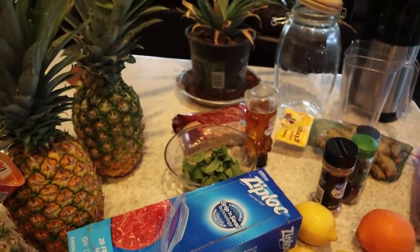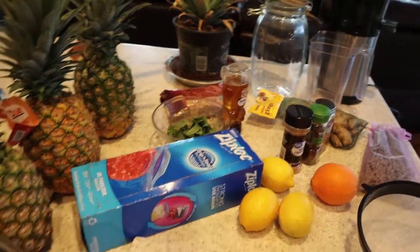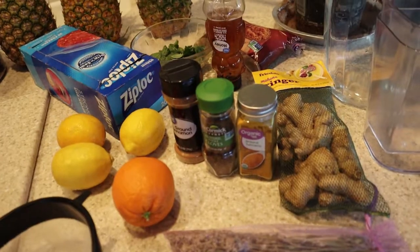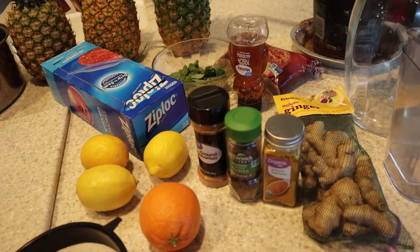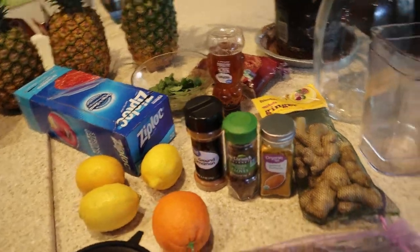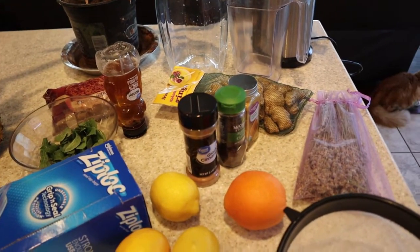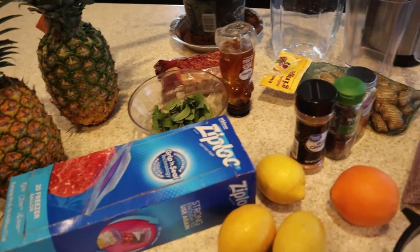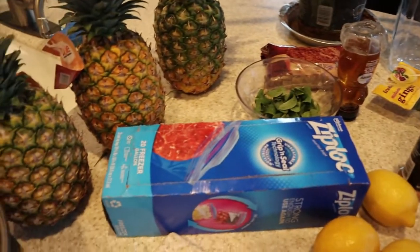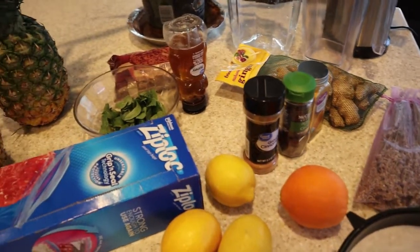I went out and bought one more pineapple because I found yet another thing I could do with it. So I'm going to do this pineapple three ways — three drinks are going to come out of this. I didn't realize that pineapple is high in vitamin C and antioxidants, and a lot of those good benefits are concentrated in the skin.